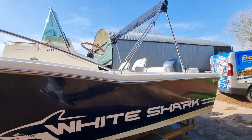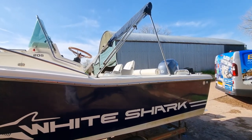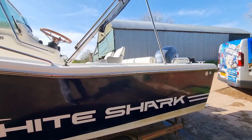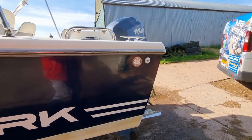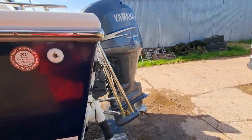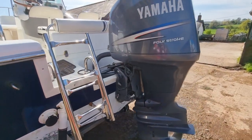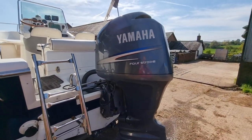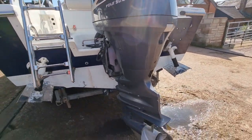She has a full bimini cover over the helming position on an A-frame. Heading to the business end of the boat, we have a 150 Yamaha four-stroke outboard.